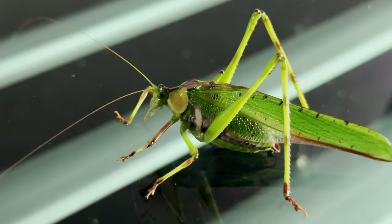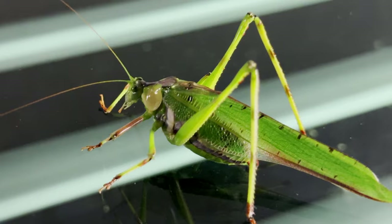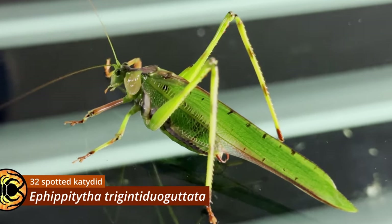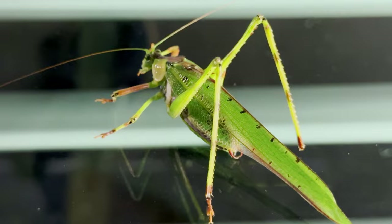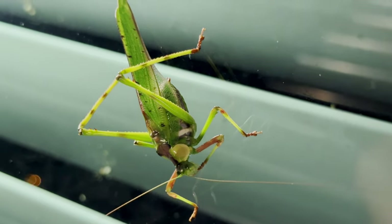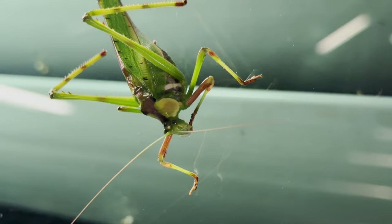And this is a katydid with a name every bit as spectacular as its appearance: Ephipititha trigintodrogatata. The species epithet trigintodrogatata means 32 spots, referring to the number of black spots peppering the katydid's wings.